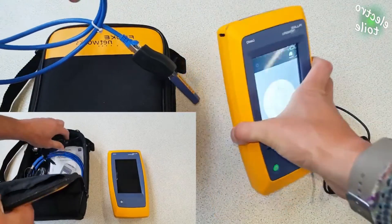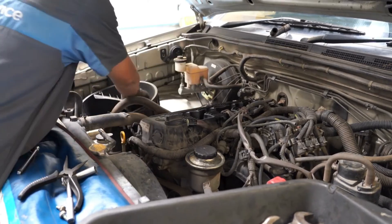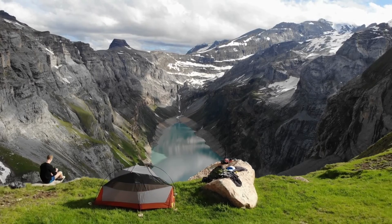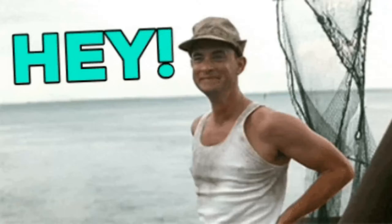Vane Airflow Meter — the vintage virtuoso. The vane airflow meter, or VAF, is an old-school classic — once the go-to for measuring air intake. It's like the vinyl record of engine sensors. It might have been replaced by the digital tunes of the MAF, but it still holds a nostalgic place in the automotive world.